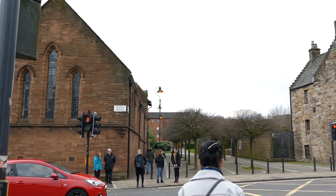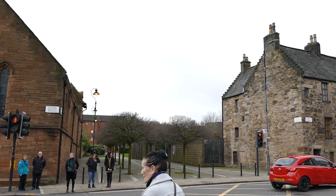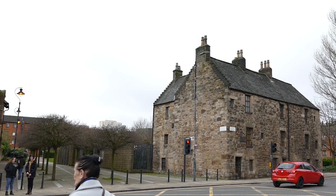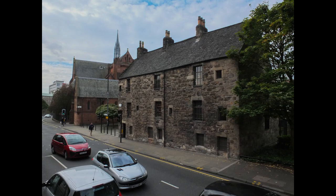Across the road from the cathedral is Provence Lordship, the oldest house in Glasgow. It gets its name because at one time the prebend of Barlanark lived there, with his title giving the house its name but altering over time to Provence. This has been used for many things over the years, including a sweet shop which made its own sweets and fizzy drinks, before being bought by a trust to protect and restore it.